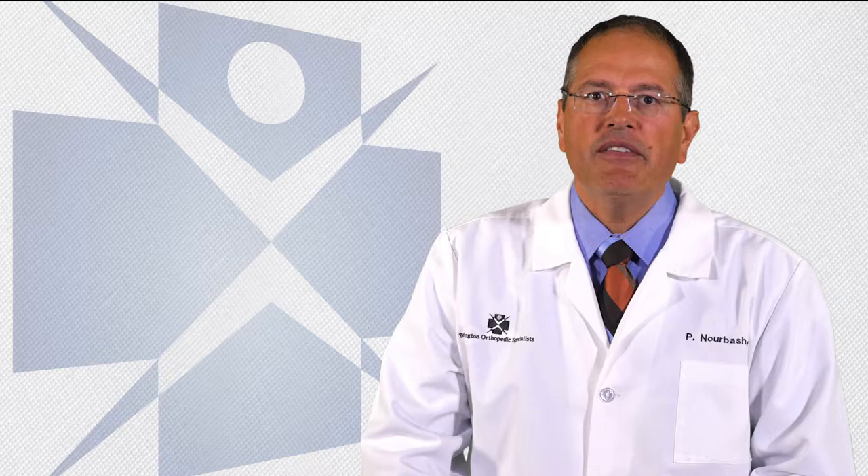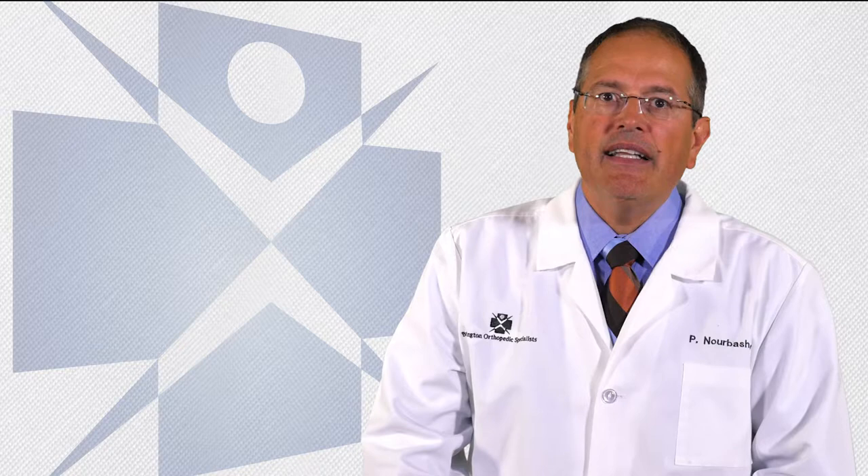We hope that more accurate placement of the implant will help the knee replacement last longer. There is some early data that shows that when the implant is more accurately placed, the patients are less likely to need a second knee surgery. I have been using the computer to assist me in surgery for over 10 years on over a thousand patients with good success.